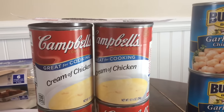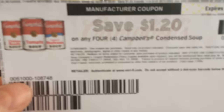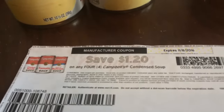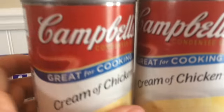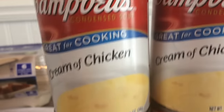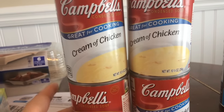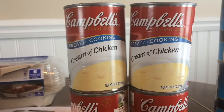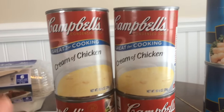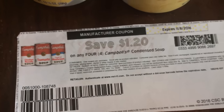So this cream of chicken at my store was on a rollback for $0.80 each, and I printed this coupon a while ago — I'm not sure if you might still have it. But with this coupon, when you buy four of these condensed soups — and the cream of chicken is a condensed soup — I use this for my enchilada recipe and also for chicken pot pie, so it's a real staple. To pay $0.50 for one of these cans, I think that's a pretty good price point. I'm going to go back and get a bunch more. I'm not sure if that coupon is still on coupons.com — it was there maybe a couple weeks ago. So there you have it.